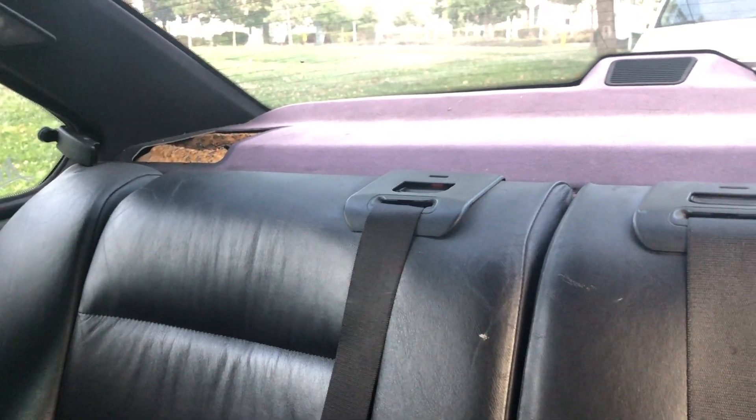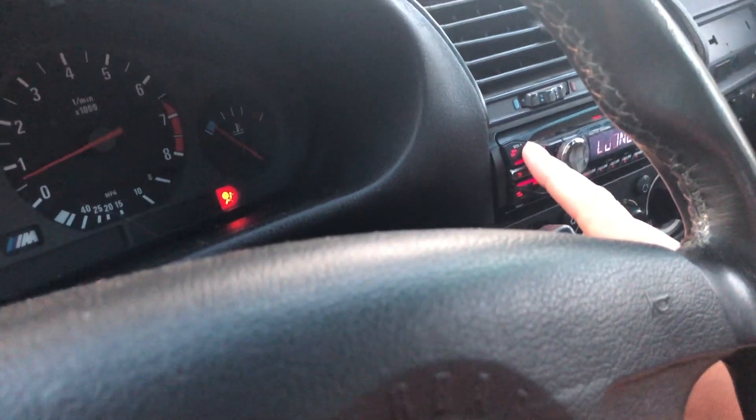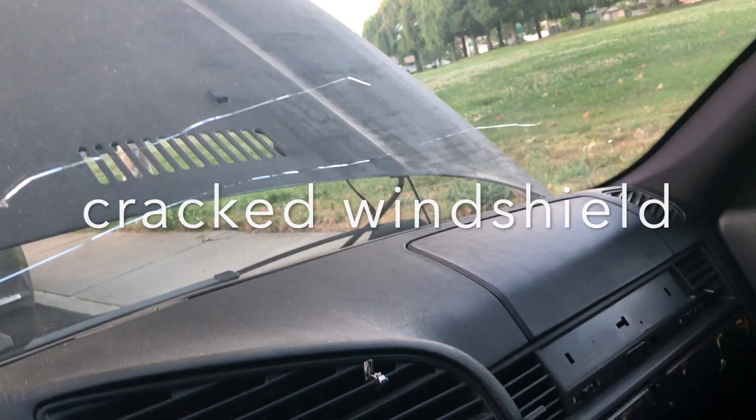Looking at the interior, all the seats are worn out. I'll probably change those since I'll be putting in a full cage and racing seats, so interior condition is no worry. The steering wheel also has wear on it — I'll probably add a quick release. The car fires right up every time, which is a sign that the car is actually healthy.